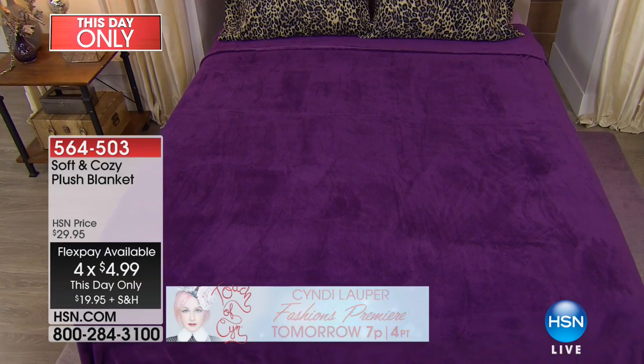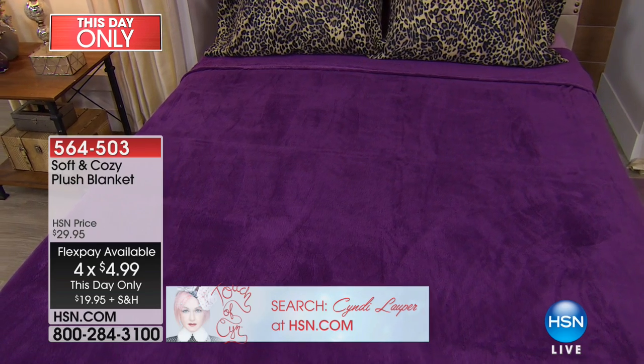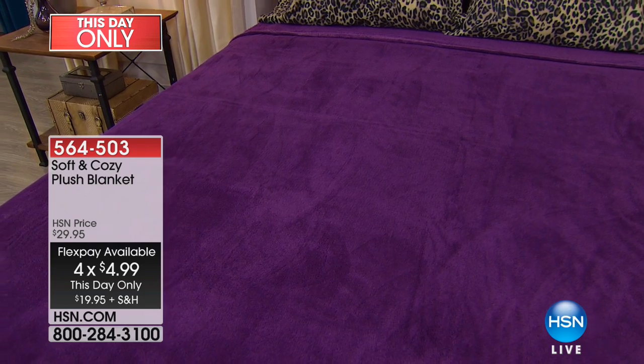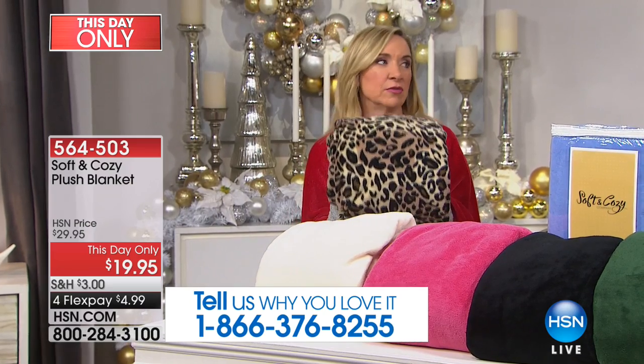Look how beautiful that is. This is the blanket that started the entire line. We launched the Soft and Cozy Blanket back in 2009, and since then we've sold over a million blankets. So you're getting something that's a proven winner — because who doesn't love to give or receive or own a great blanket?